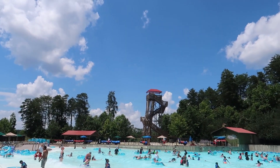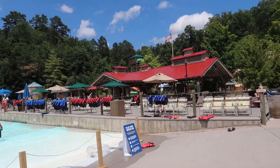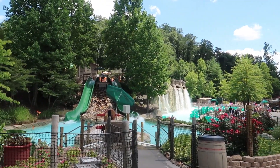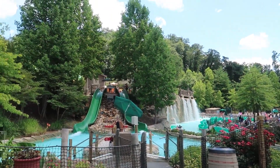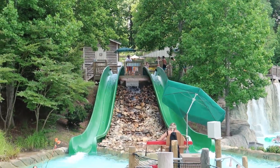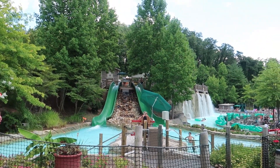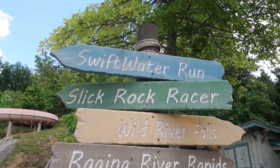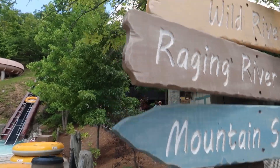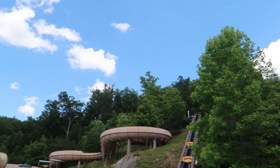Right there is Fire Tower Falls — the big tower there. It is a body slide. Back out from the wave pool, still right here beside the Lazy River, is another set of body slides. They're kind of small, but the pool and everything is made like a butterfly.